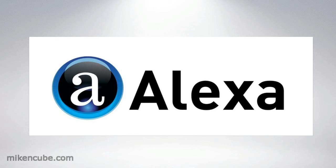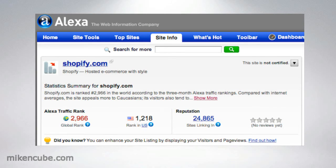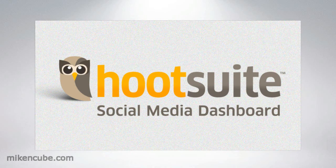The next tool is Alexa. And Alexa is good because it is a competitor tool. You can quickly see what your competitors are doing and how they are performing on key metrics like time on site, bounce rate, and which are the top keyword searches in the organic results. So for competitor benchmarking, Alexa is one of the top tools.